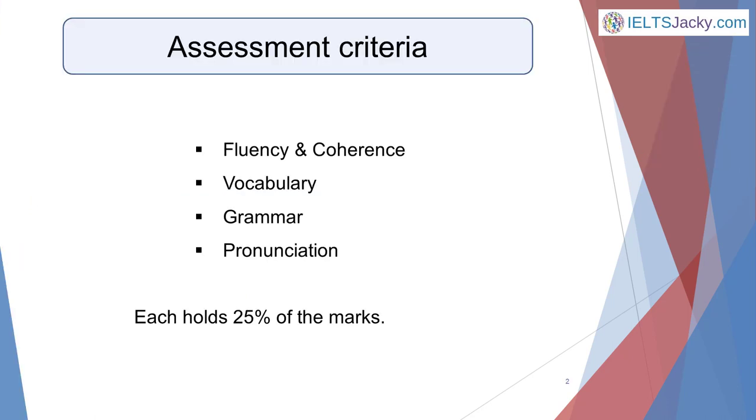Obviously you need to be able to use the English language effectively and competently, and to show ability in the four key skills on which you'll be assessed, each of which holds 25% of the marks. These are fluency and coherence, vocabulary, grammar, and pronunciation.